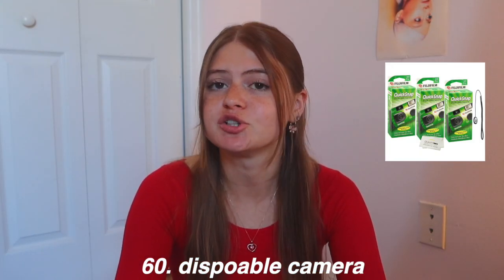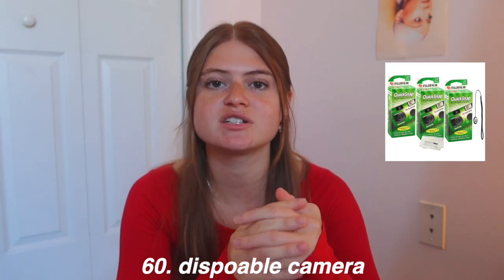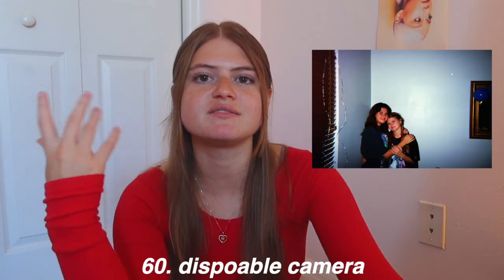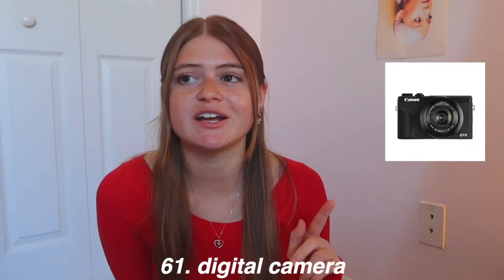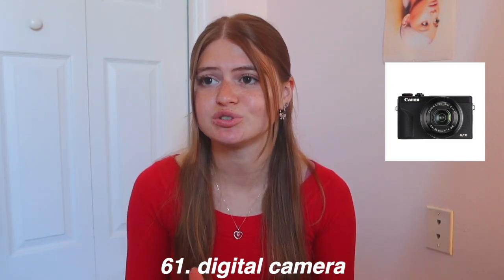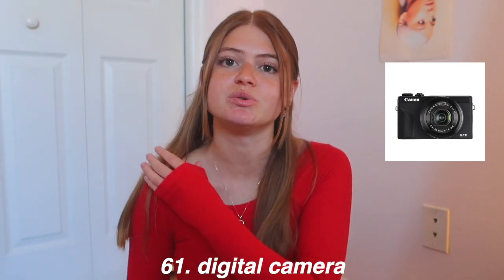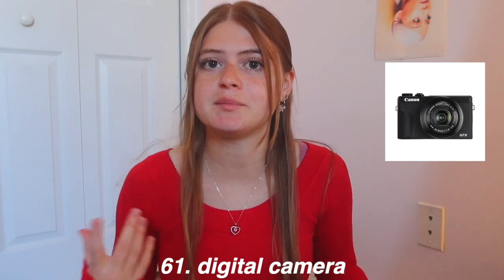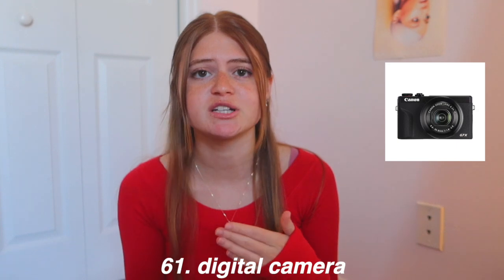Moving on to technology — first, disposable cameras. You can get a pack of two for about $30 on Amazon. Taking film pictures on them is so much fun and the photos always come out so cute with that aesthetic film look. Next is a digital camera — I personally have the Canon G7X, which is a big investment since I also film my YouTube videos on it. But it takes great pictures, so if you know someone getting into vlogging, that could be an option.